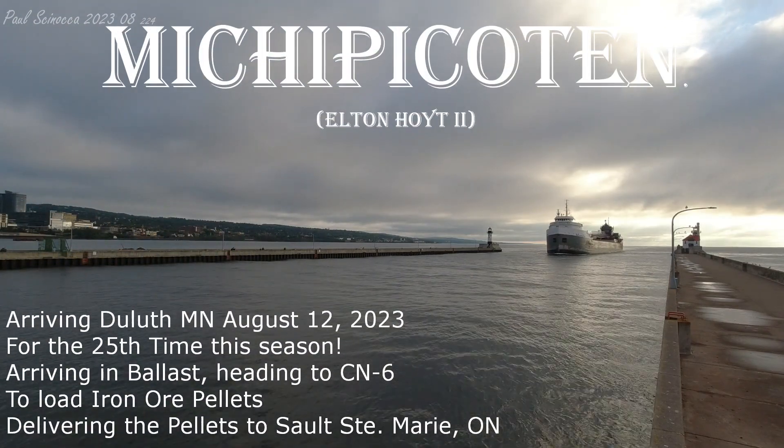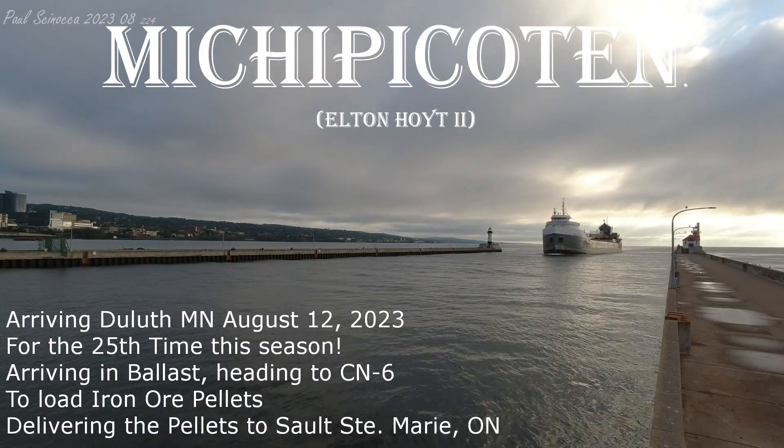Good afternoon, visitors. Currently arriving through the Duluth Ship Canal, we have the Mishippa Cotton.